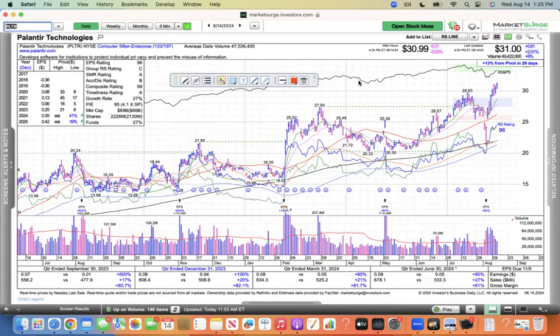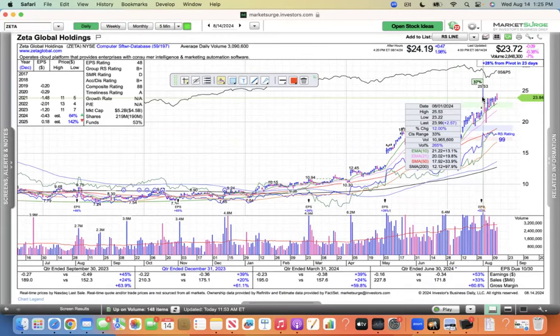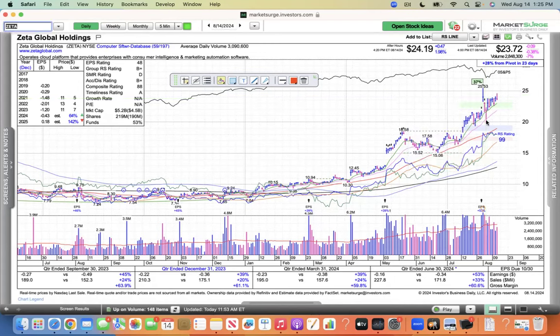Palantir looks good. Another one is Zeta Global Holdings — obviously breaking out of a base here. Gapped higher following earnings and then pulled back due to market weakness with the yen carry trade. It made up to 25.53, then pulled back to the 21 on that Monday, August 5th — the Monday that will live in infamy. Everybody's scared, there was so much fear, and it delivered some good prices. Now this one's just trading higher up to 24.63 today. Zeta Global Holdings — one of the software names — is doing well.